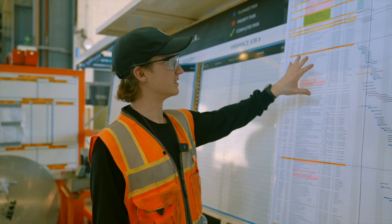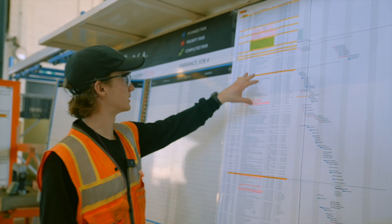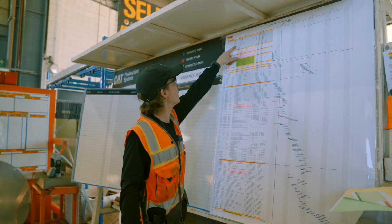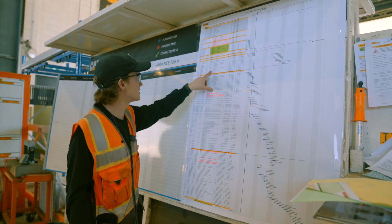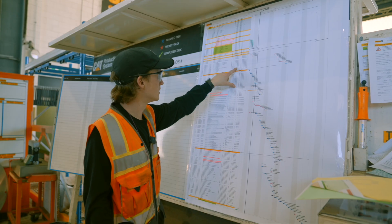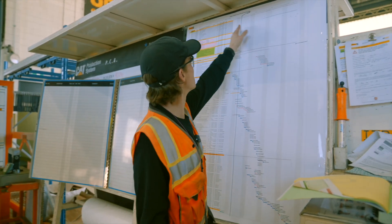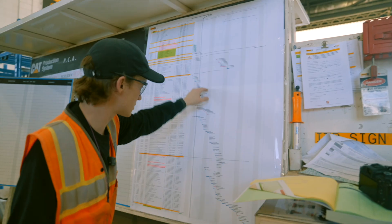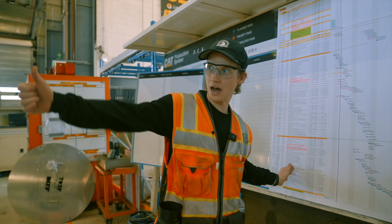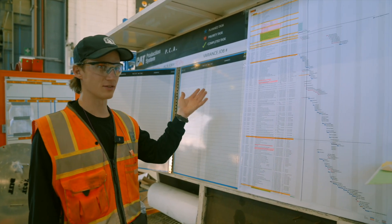This is essentially scheduling software — the kind I've seen used for construction projects. They use it for scheduling a rebuild like the 793 right behind me. You can go in and see, for example, '793F replace cabin air filter element — Thursday, one hour' and what type of labor is needed. It lays out all the work happening over the next month so they can manage the project effectively, manage the time, manage the labor, and make sure it's on schedule. So simple, but I've never seen it done this way for equipment rebuilds before.